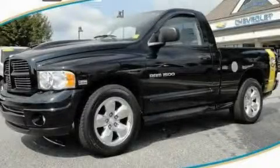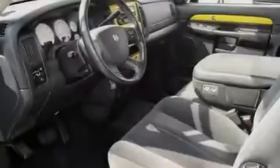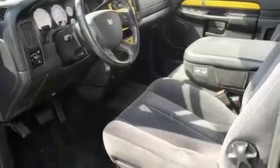This is a 2004 Dodge Ram 1500. It has what you need for work as well as what you want for play. It has a 5.7-liter 8-cylinder engine and an automatic transmission.